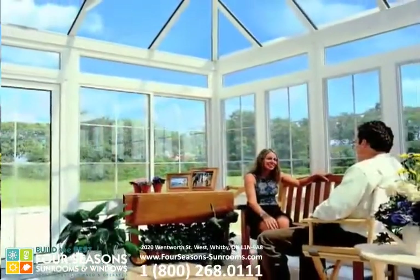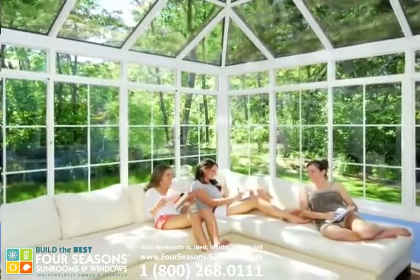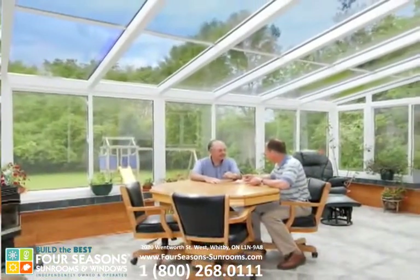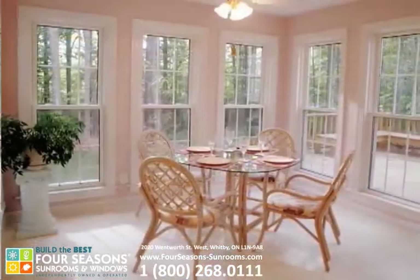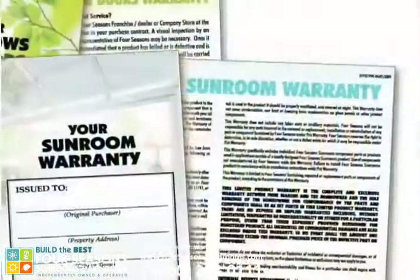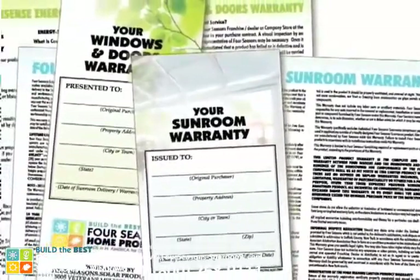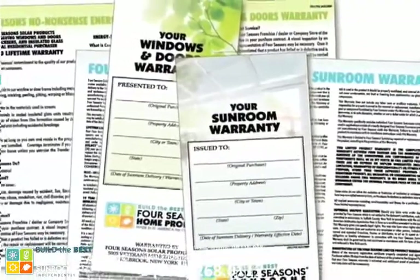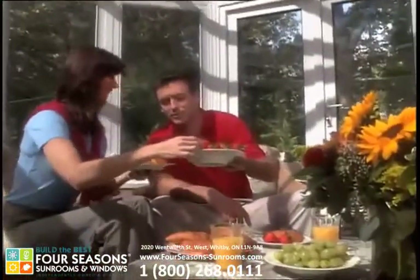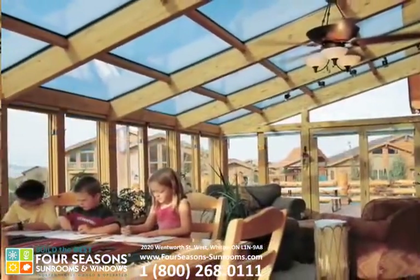Four Seasons' Conserve-a-Glass Select is the right glass no matter where or how you live. Developed utilizing our experience building the most efficient glass room additions in the world, Conserve-a-Glass Select is simply the best glass you can use in your home. Its outstanding energy efficiency helps keep you comfortable and your energy bills lower. Excellent durability enables Four Seasons to offer a transferable lifetime warranty that even covers glass breakage, protecting your investment today and tomorrow. Conserve-a-Glass Select's lasting beauty will transform your home and your lifestyle, delivering the greatest value for you and your family.